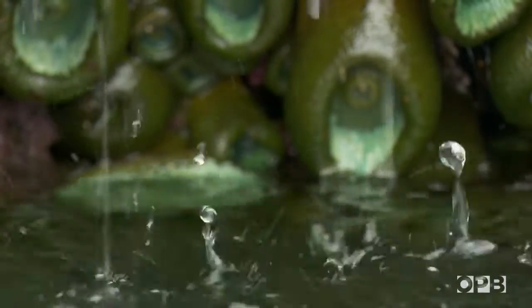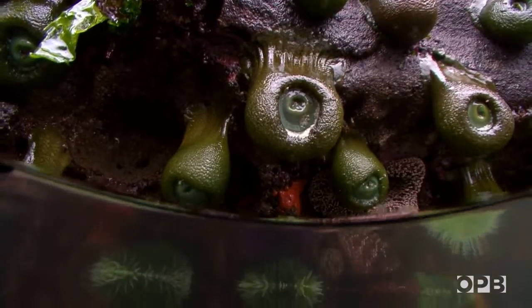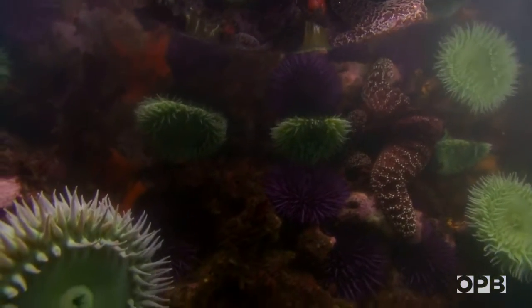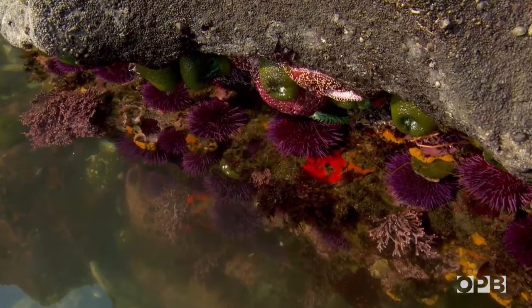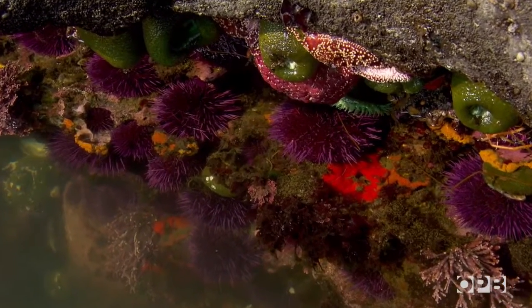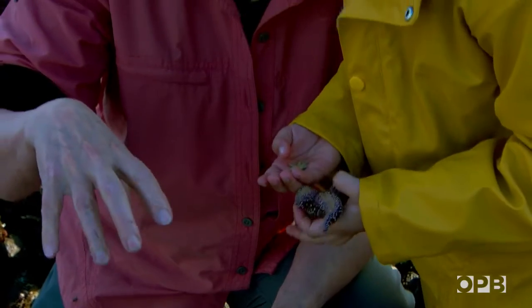Here in the Pacific Northwest we're particularly lucky because things are big, they're colorful. It's just endlessly fascinating, which is why I still like to come down and play in tide pools. They use the tube feet to walk along on the bottom.